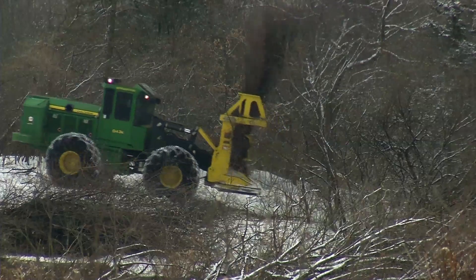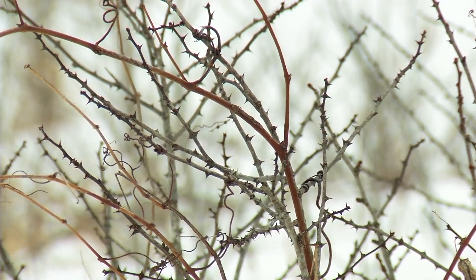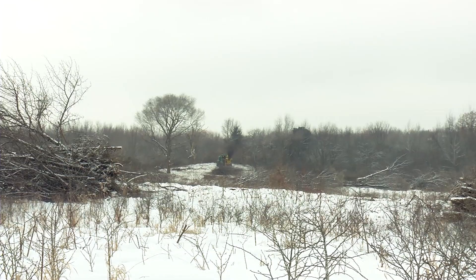Tree removal will continue until the end of February. The trees will be chipped up and used in landscaping projects or for fuel in St. Paul. Some sections of the trail will be closed during the project.